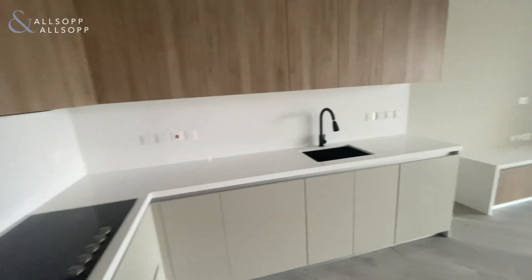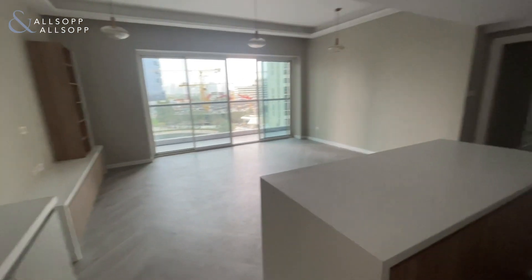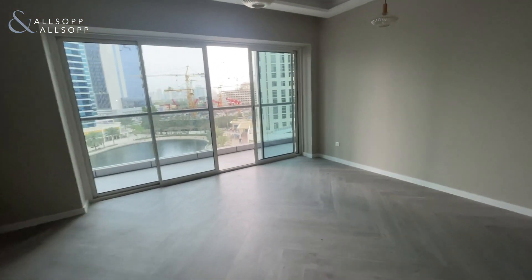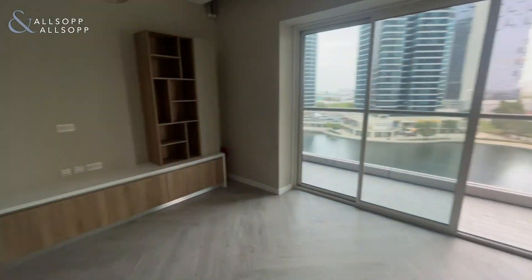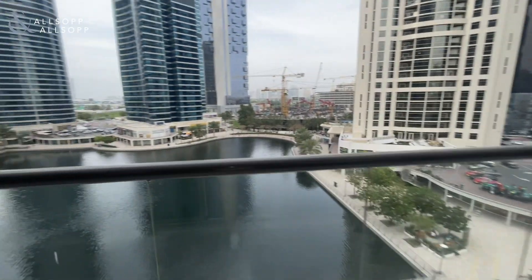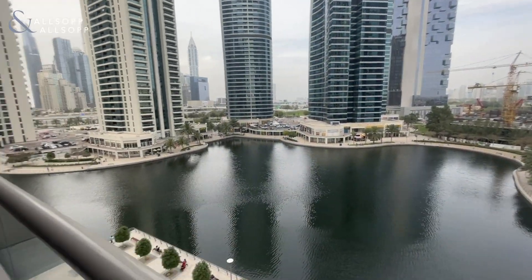Kitchen area with its island. Good-sized living space, as you can see, leads out onto the balcony which enjoys the lake view.